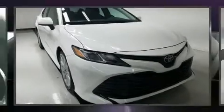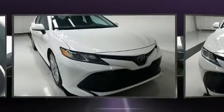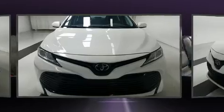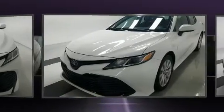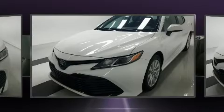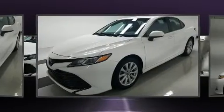The 2018 Toyota Camry, with fewer than 45,000 miles on the odometer. This four-door sedan prioritizes comfort, safety, and convenience. It features a front-wheel drive platform, an automatic transmission, and a 2.5-liter four-cylinder engine.